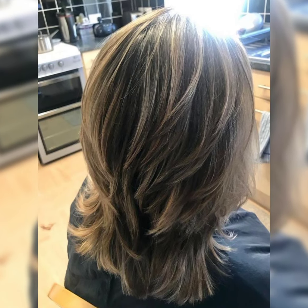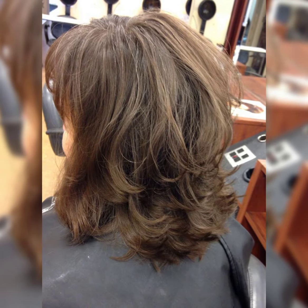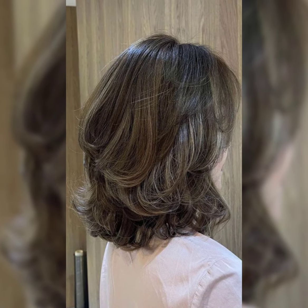You can go for a blunt cut and add some layers for fresh texture. The best part is lobs are also versatile — you can wear them straight, wavy, or even in a cute updo. Trust me, you will love a long bob to flatter your face and give you a fresh modern look.